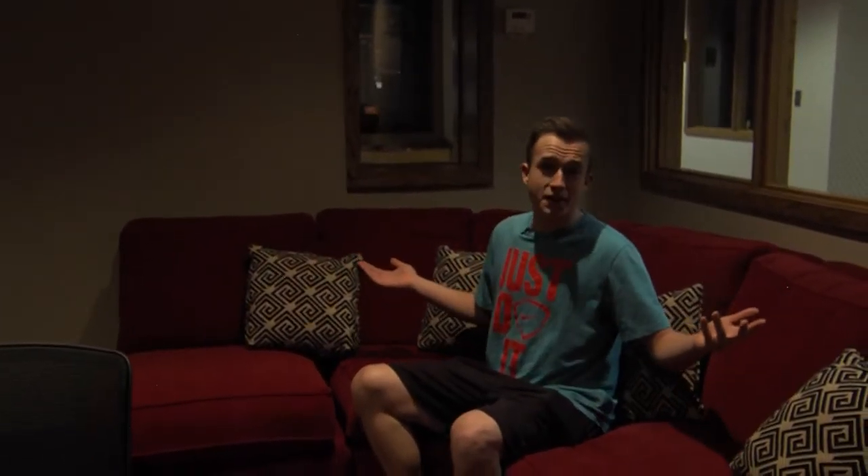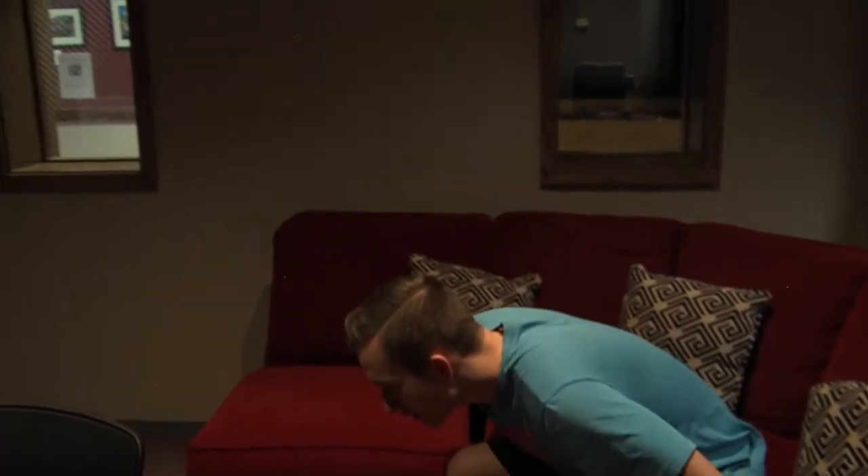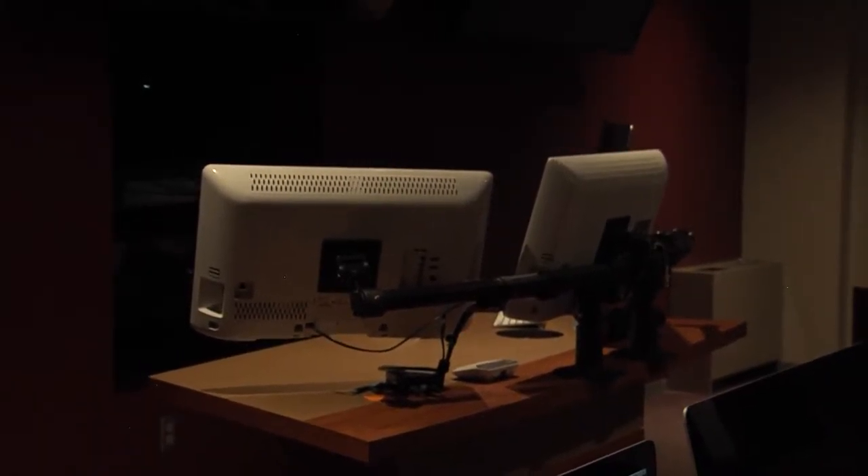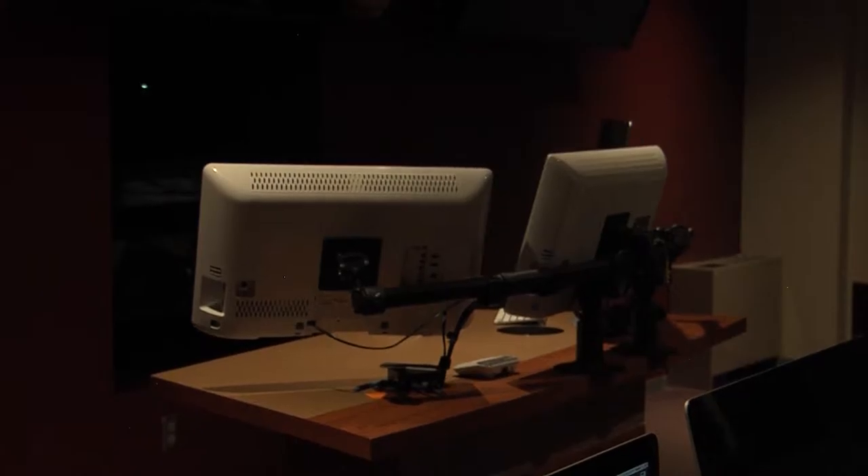The next thing we're going to see is the communication classroom. This is the communications lab, and this is the couch that I spend the majority of my nights sleeping on. Besides sleeping, this is where we have most of our classes. The lab comes equipped with 12 iMacs that we use for Photoshop and other editing programs. Up front is the teacher command station — they get three monitors because they're way better than us.